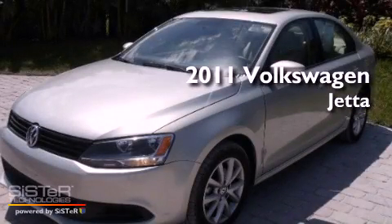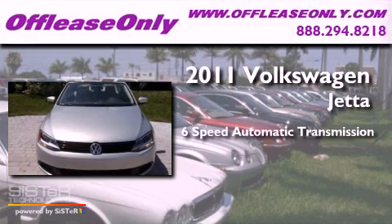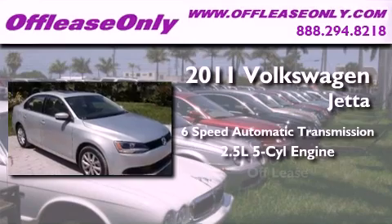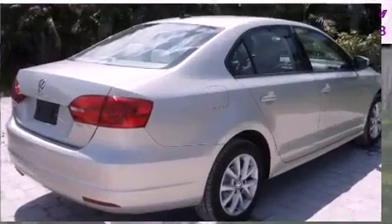This is a 2011 Volkswagen Jetta. This four-door sedan has a six-speed automatic transmission, a 2.5-liter inline five-cylinder engine. Plus, having just come off lease, this vehicle is in like-new condition.